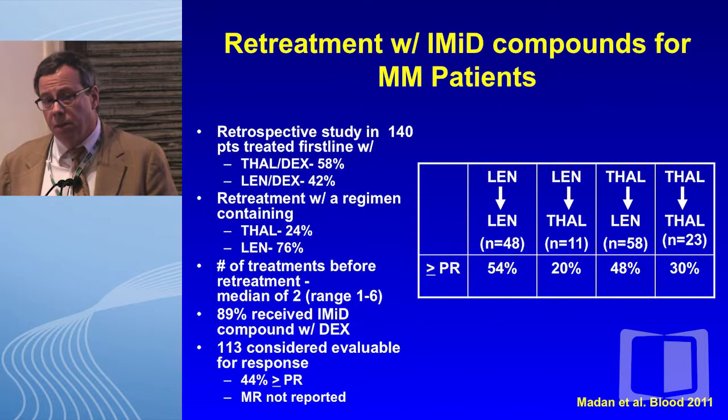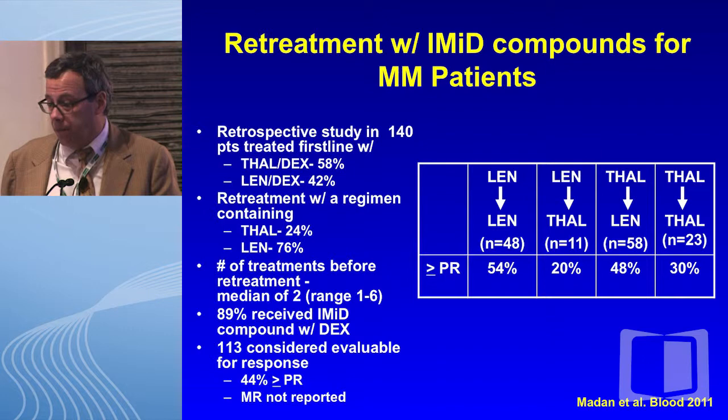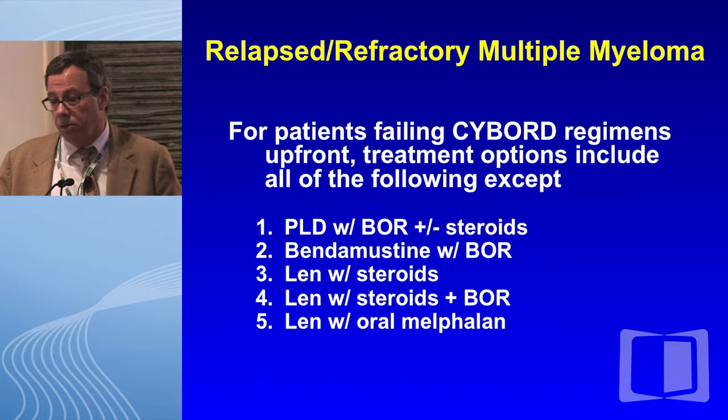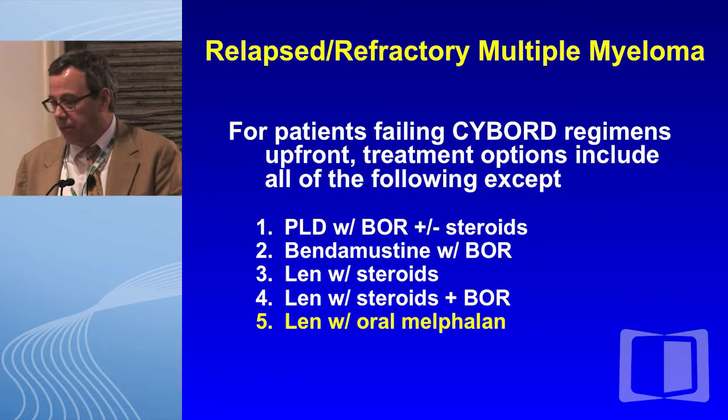It's important to mention that retreatment with IMIDs is often effective. A retrospective study from the Mayo Clinic showed that many patients on retreatment with another IMID, or even the same IMID, responded well. For patients who failed CyBorD, treatment options include PLD with bortezomib with or without steroids, bendamustine and bortezomib, lenalidomide and steroids, RVD, or lenalidomide with bortezomib. Most of you got the right answer — number five, lenalidomide with oral melphalan, would not be a good choice.